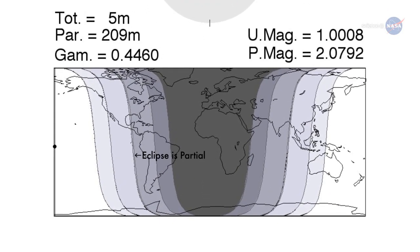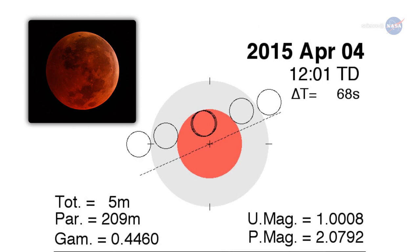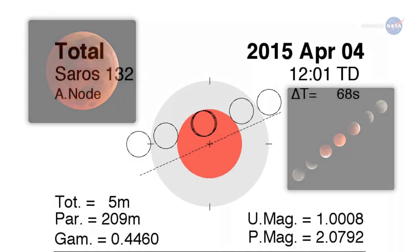People east of the Mississippi can only see a partial eclipse. West of the Mississippi, people can see the whole thing, including totality. Totality is when the Moon is fully inside Earth's shadow. Some total eclipses last for more than an hour; however, in this case, totality spans just 4 minutes and 43 seconds, a result of the Moon skimming the outskirts of Earth's shadow rather than passing centrally through it.